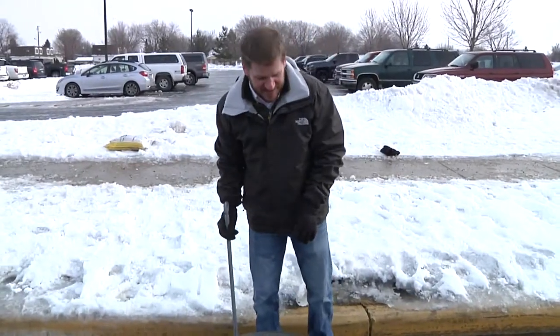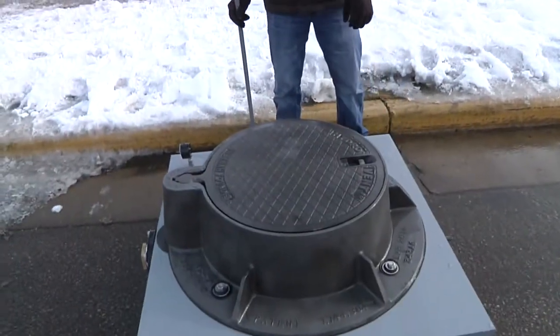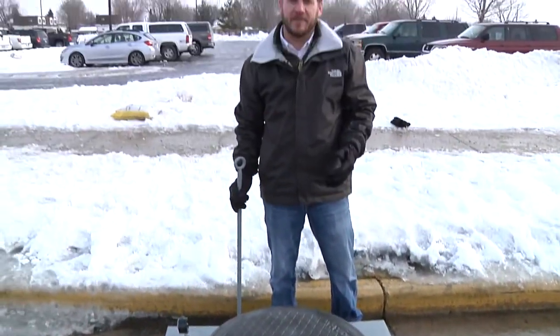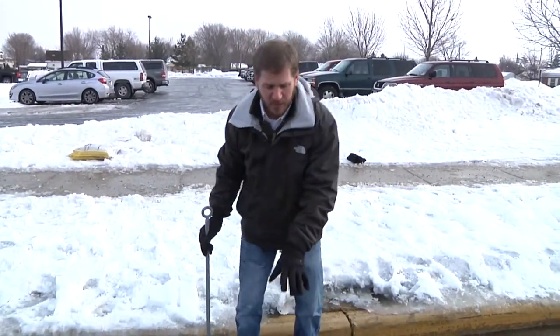This is Neenah Foundry's new product — the HydroVent manhole cover. It's used for when there's a large rain event within your community and there's the potential to have a storm sewer or sanitary sewer surcharge.